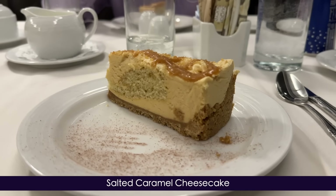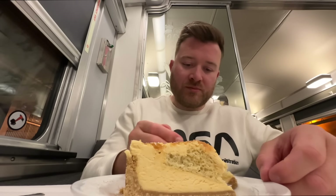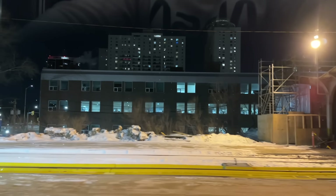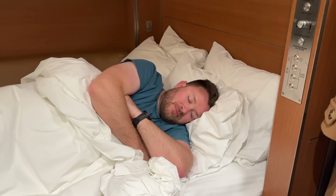For review purposes, let's try the salted caramel cheesecake — rich, moist, and utterly delicious. Just as I put my fork down, we begin to roll out of Winnipeg Station. Let's head back to our living quarters and turn in. We'll see you all in the morning.